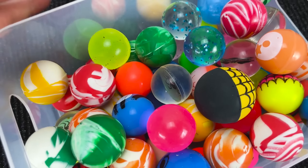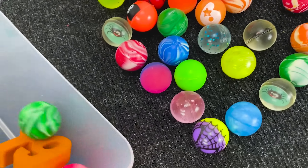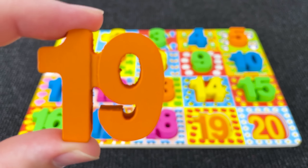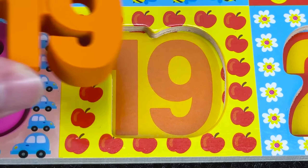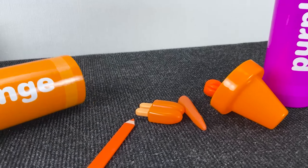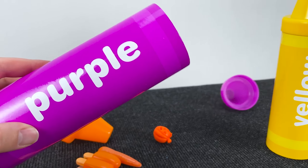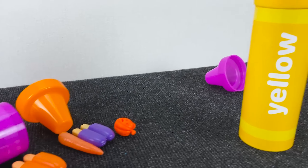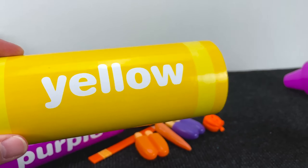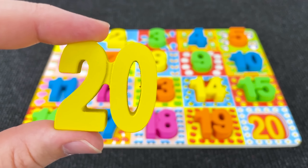Wow, it's number 19! Wow, we have sorting crayons. Maybe here? No. Let's take the purple sorting crayon and open it — no, we don't have the number here. And the yellow sorting crayon — maybe here? Yes, I see — it's yellow number 20! Number 20!